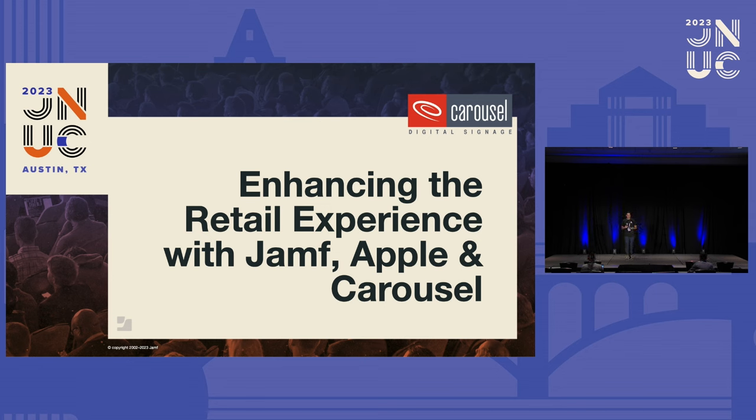Good morning, everybody. I hope you all got some sleep last night. We have a great session this morning to kick things off with Eric Henry from Carousel, who's going to be talking about engaging frontline retail teams. So without further ado, Eric.